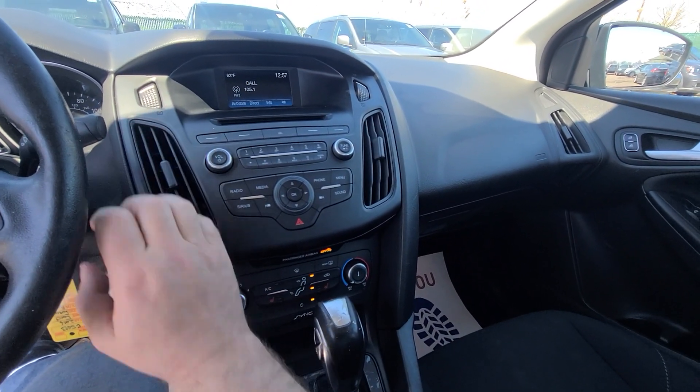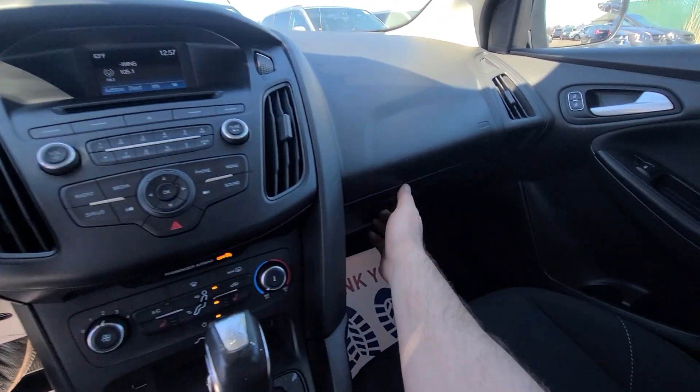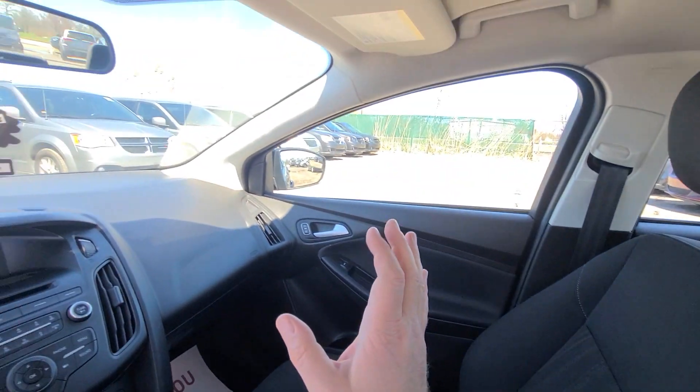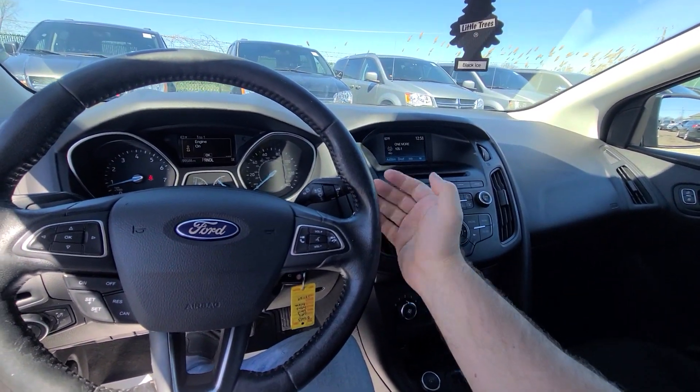AC kicked in immediately — ice cold. Nothing is ripped out, no stains, no cigarette burns. Nice and clean vehicle.